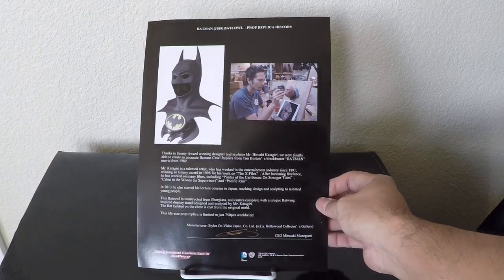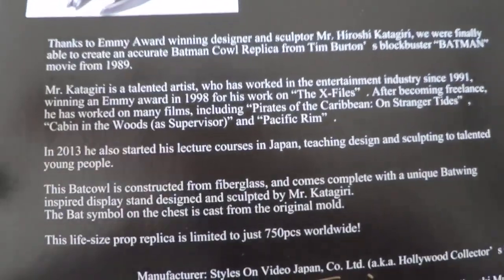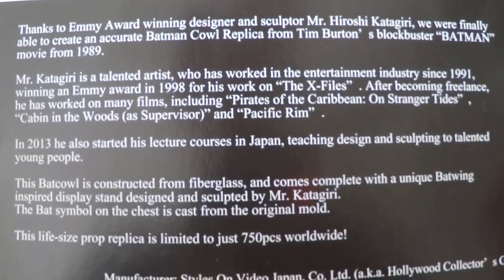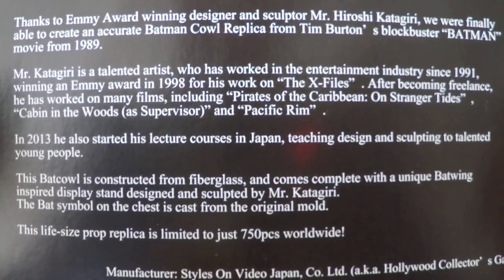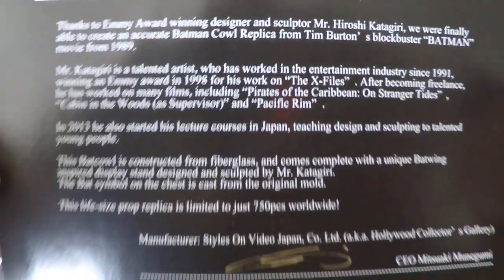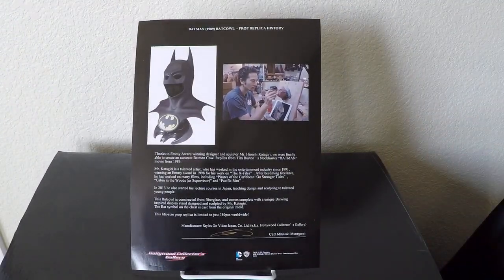I'm going to bring this up close so you can take a look at what it says — you're welcome to pause the video. Hopefully I can get this a little clearer for you; I do have some glare. If you can't make it out, you're also welcome to go on the internet and find it, and it'll give you the same information that I'm seeing on the certificate.